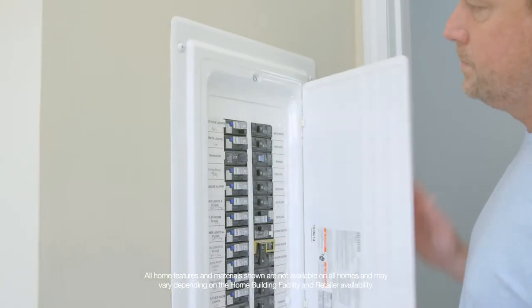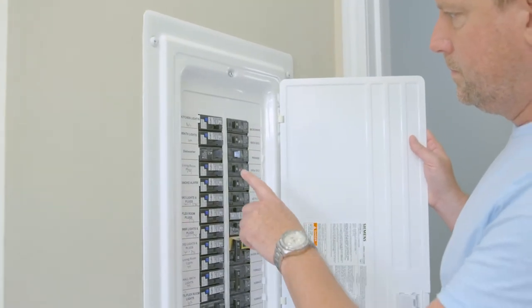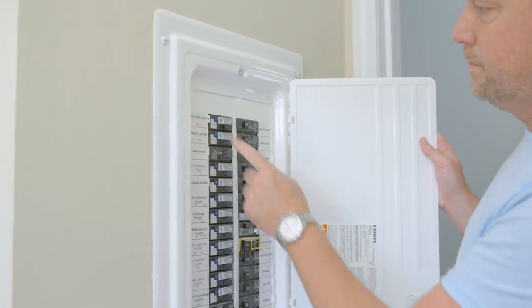Your electrical system starts here at your service panel. The electrical system is protected by a series of circuit breakers that shut down or trip if the system is overloaded. Although a power surge from outside the home can cause a breaker to trip, the most common cause is using too many appliances in the same circuit at the same time.